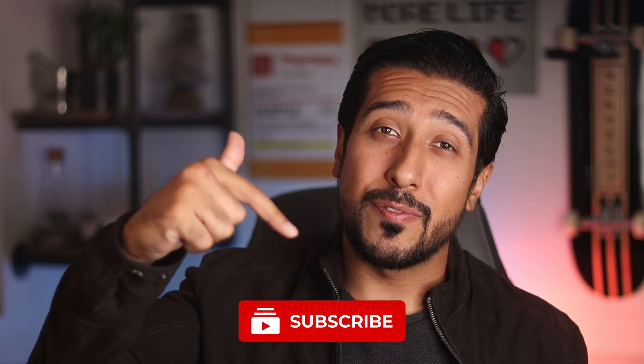Click that red subscribe button down below if you found any value in this video, and I'll see you on the next one.